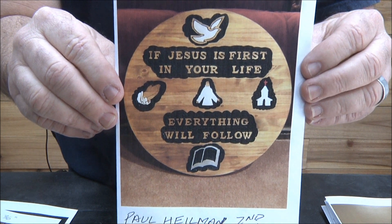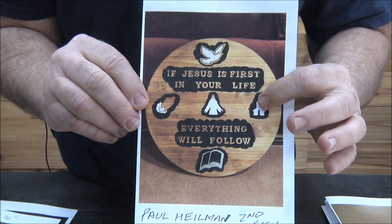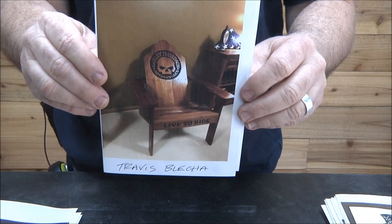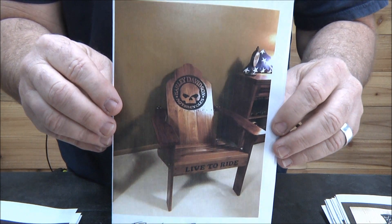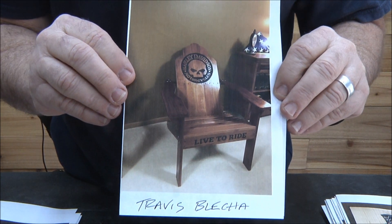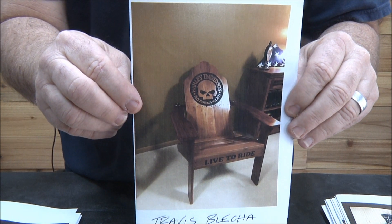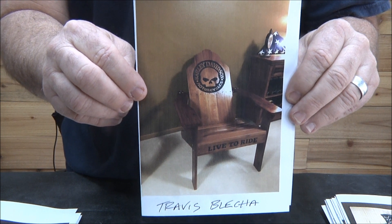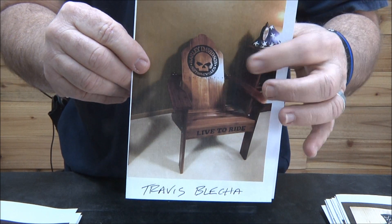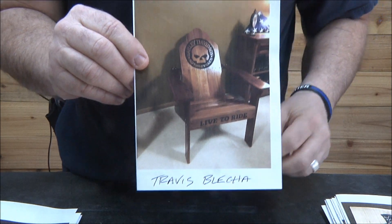Really well done. Those rounds are very popular. Looks like he stained it a little bit and painted some white and red on there — great job Paul. Travis Blecha — look at that chair, dig it, love it. That almost looks like gun stock stain, which is really really popular. I haven't used it yet but I really like the way gun stock stain looks.